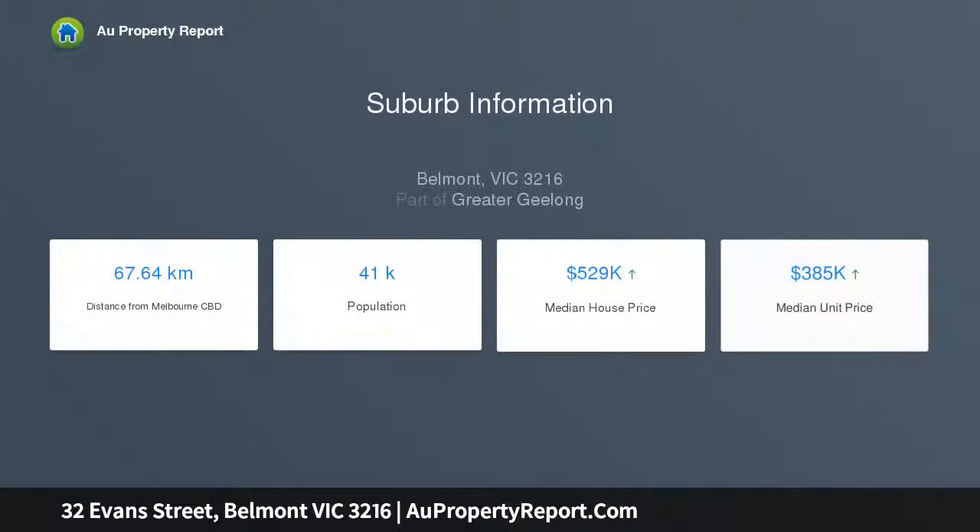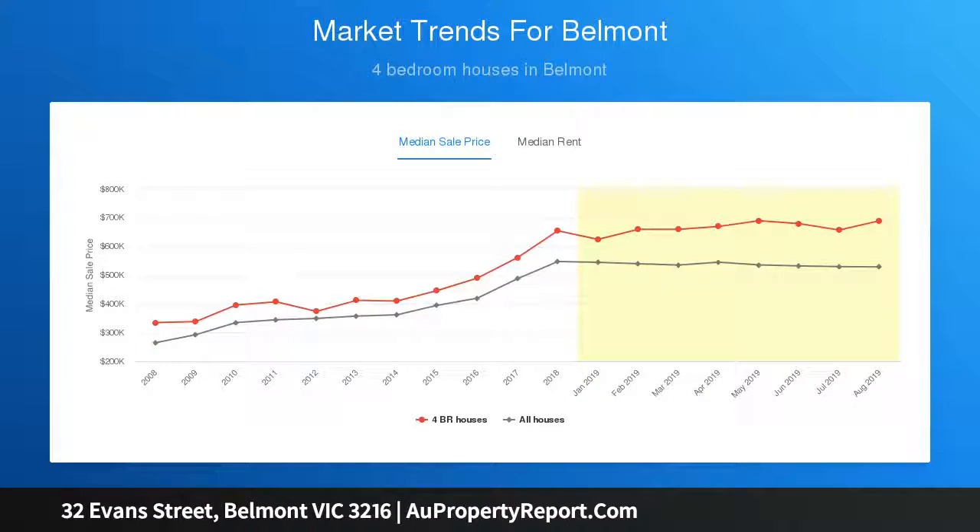Enter the home to a traditional and grand entry hall that will lead you to the heart of the home, being the central kitchen and massive open plan living and dining area, which all capture an abundance of natural light.